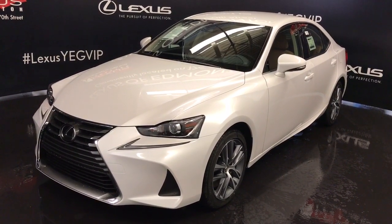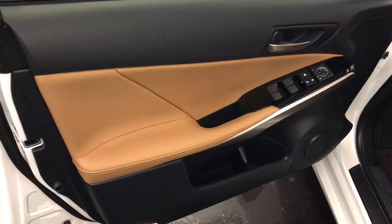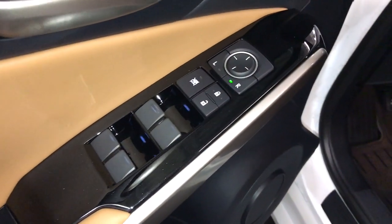Eminent white exterior, flaxen NuLuxe material, 4 door, 5 passenger, powered windows, locks and side mirrors, black piano trim throughout the vehicle.